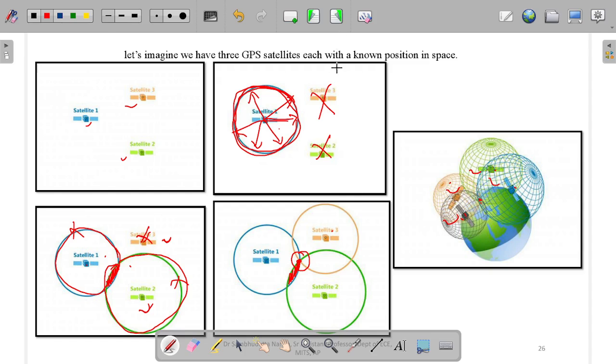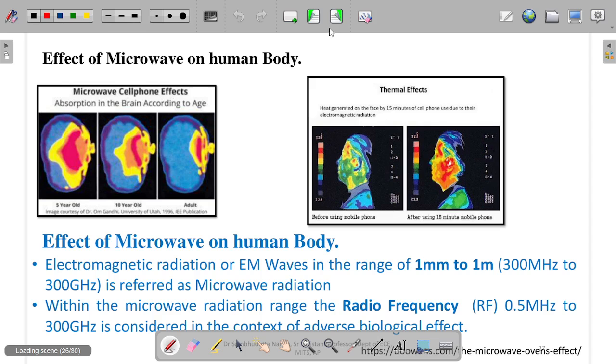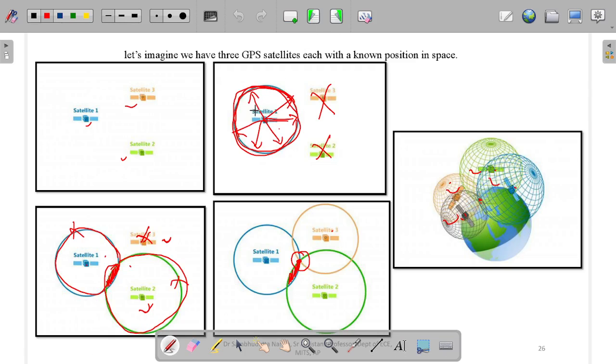This is a simple overview of how the satellite GPS system works. In the next video we will be discussing more things about how microwave affects the human body. From this video, that is it about the satellite GPS system.